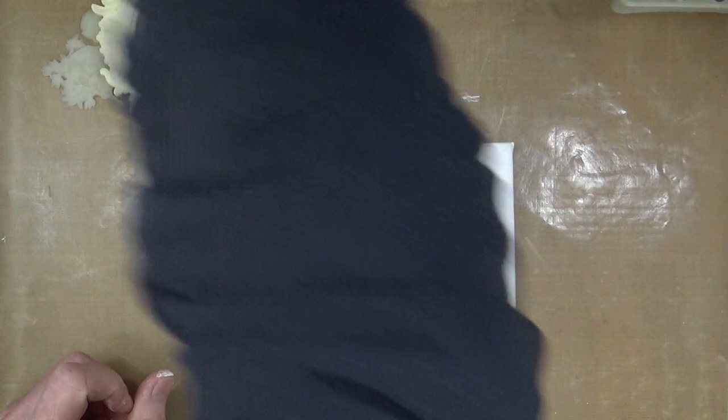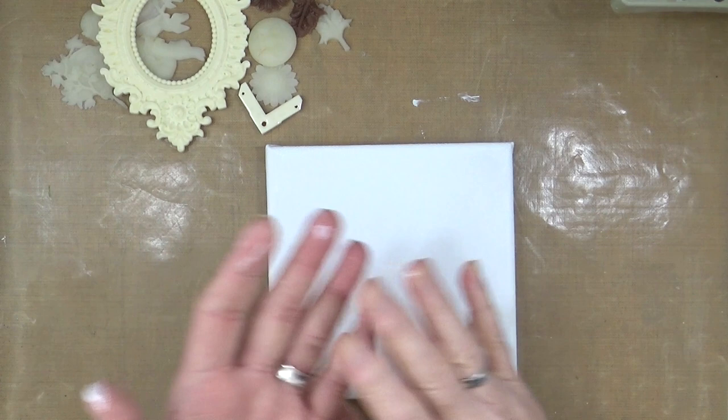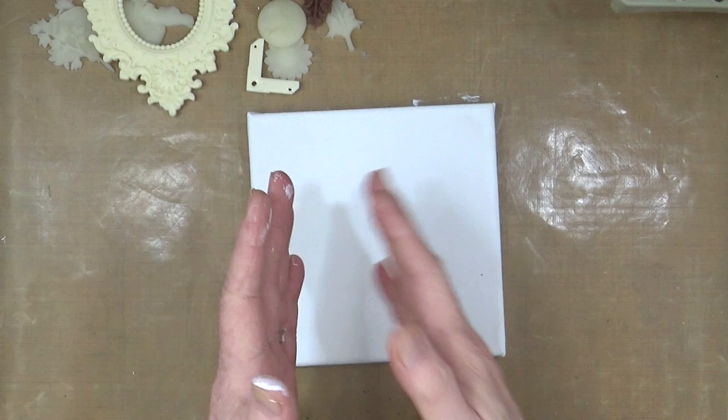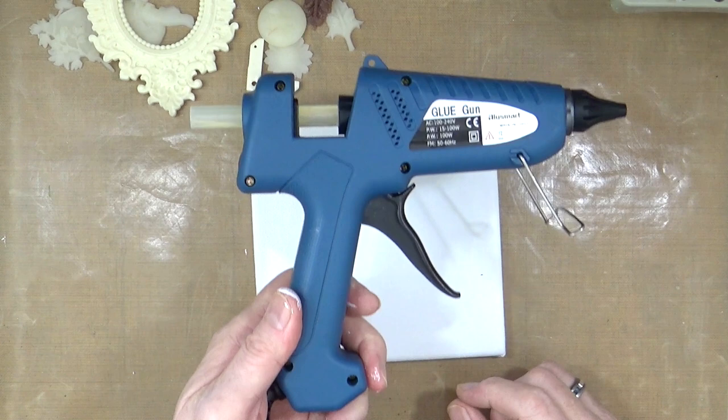I'm going to stick those down onto my canvas using a glue gun. If you want longevity, I'd suggest using a heavy body gel medium instead, but because I want to do this canvas in real time from start to finish with as little drying time as possible, I'm going to use a hot glue gun.